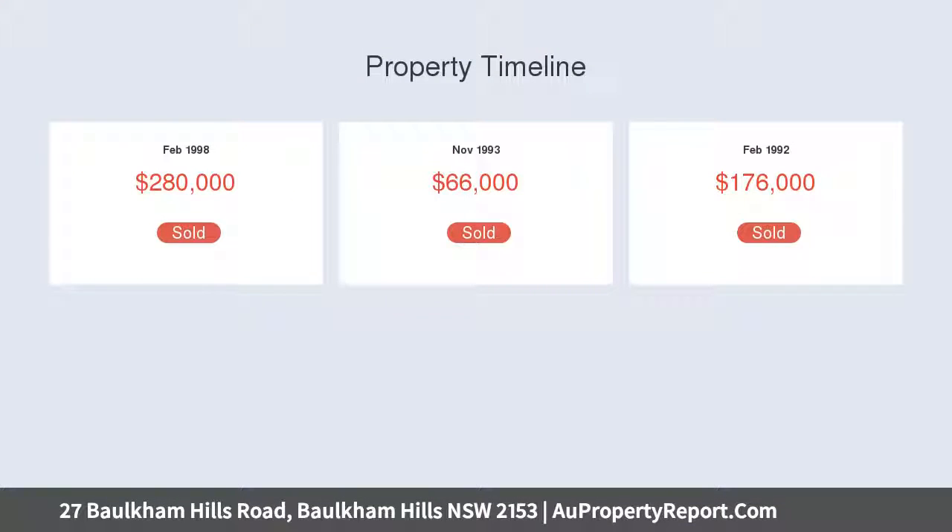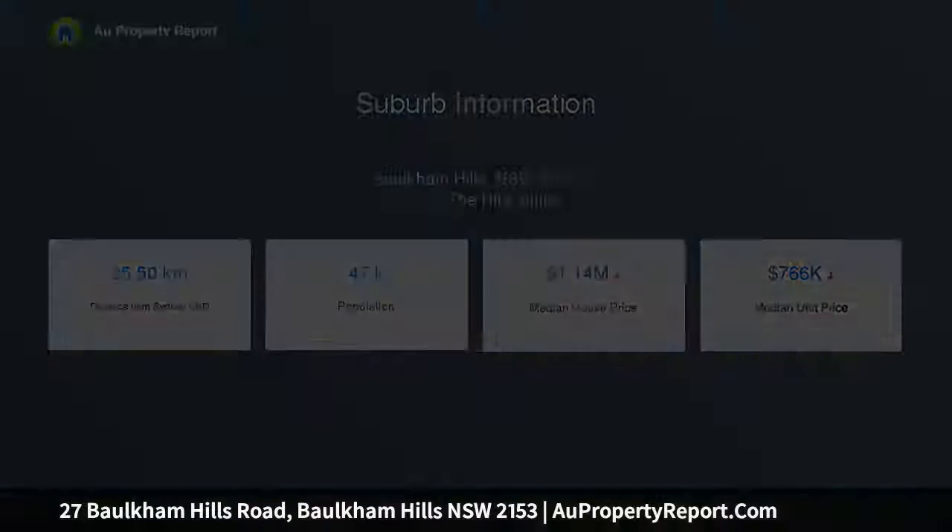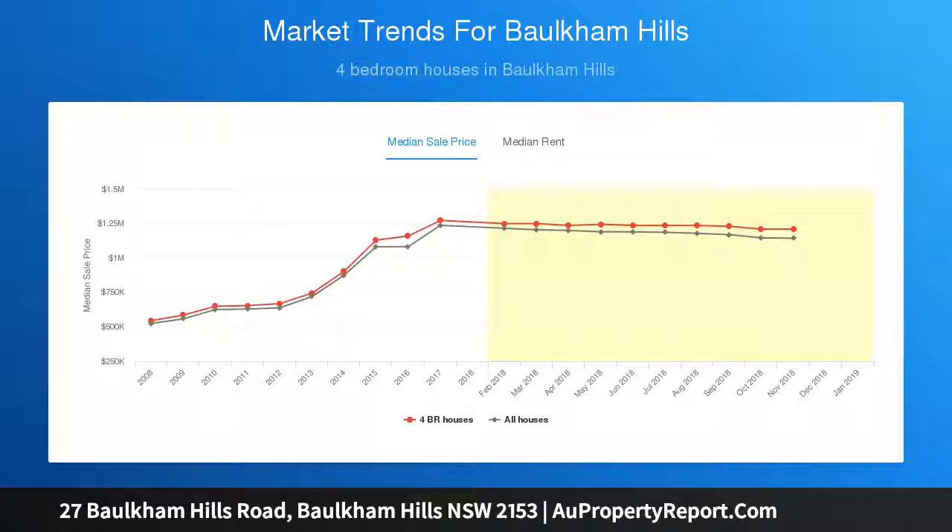Located in a prime Borkham Hills location, just a 3-minute drive from Matthew Pears Public School, close by to local shops such as Stockland Mall, Castle Towers, and Norwest Market Town, and only a 4-minute walk to public transport. This home is the perfect opportunity for anyone looking for convenient living.